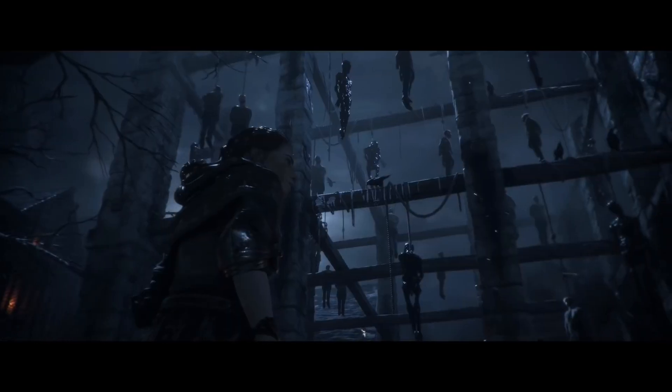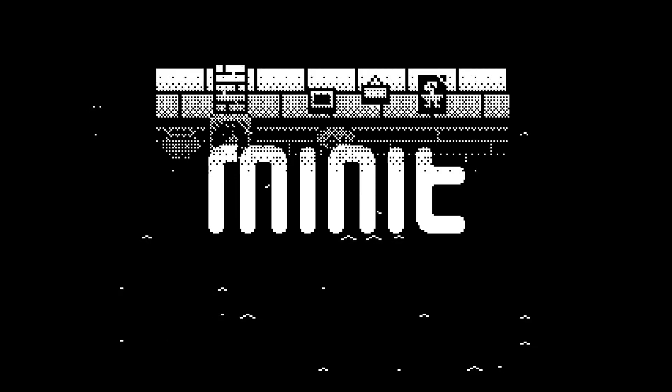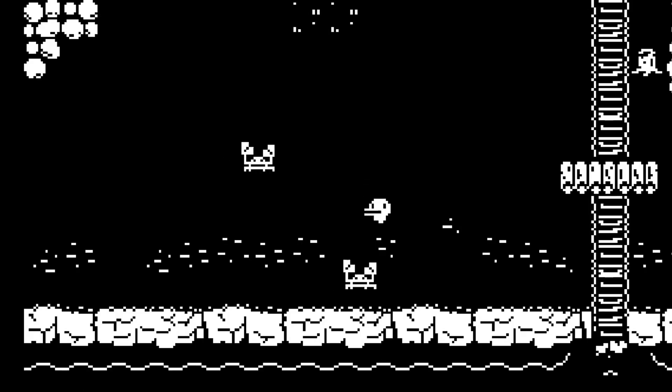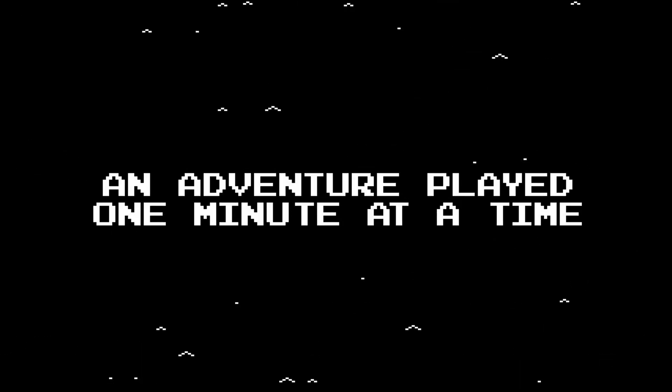The second game that's free until this Thursday is Minute. It's a quirky little adventure game with visuals to match that you only play for a minute at a time. By the way, I've been recommending games for free for the last year or so, and I always wondered — do you guys actually go and download them? Let me know down below which one you did download and actually played. I'm really curious, so leave it down below.